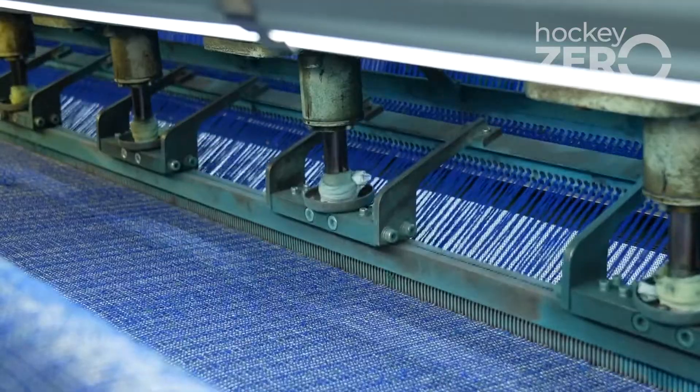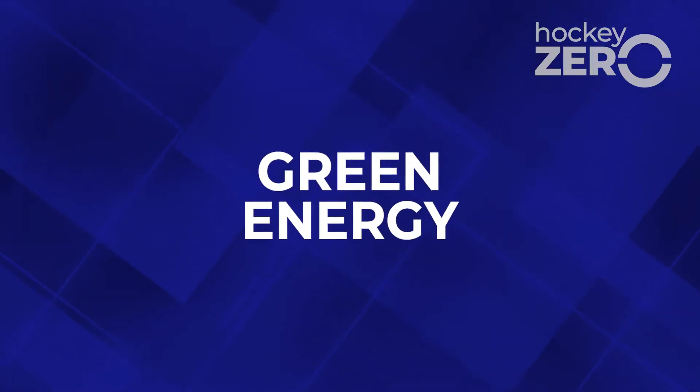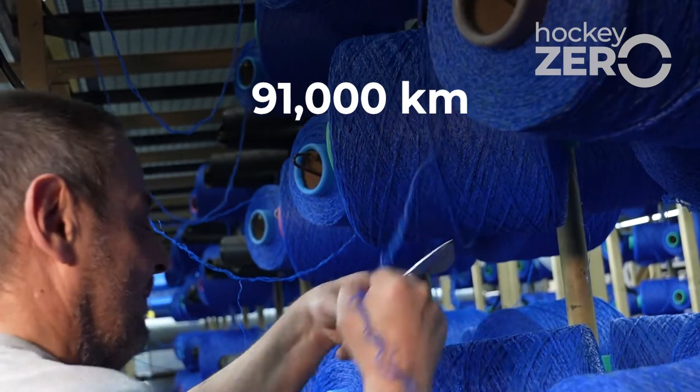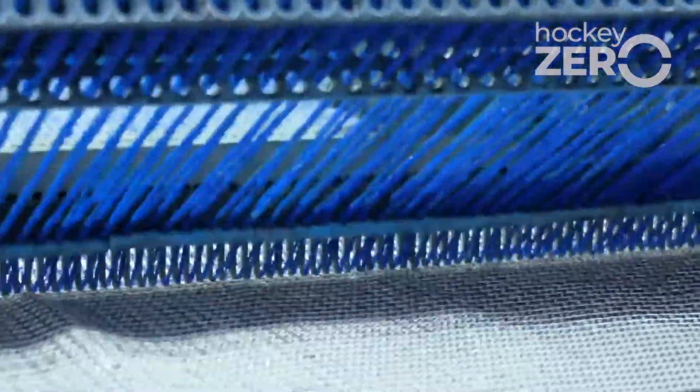This turf takes approximately four days to tuft. The good news is this turf is made from sugarcane and sun power. If you add out all the filaments in one line it will be about 91,000 kilometers, which is the distance of twice around the world.